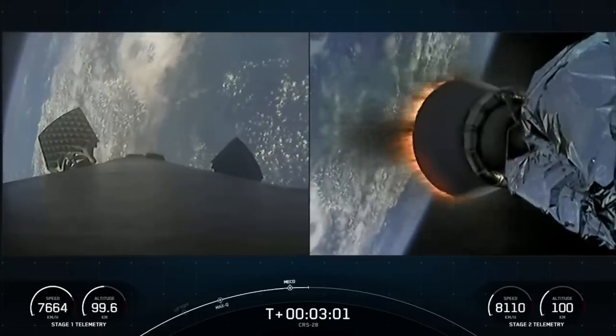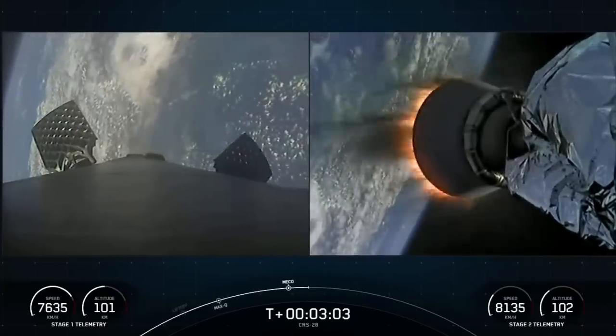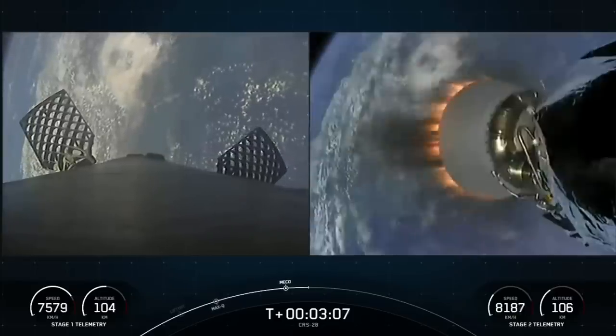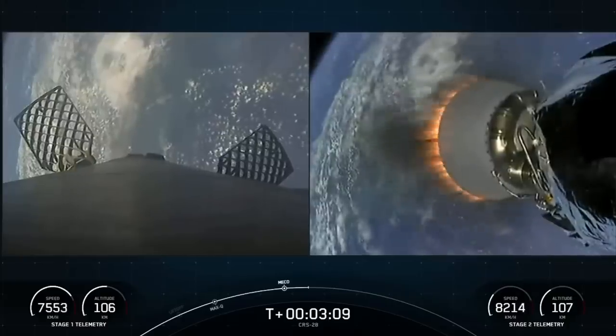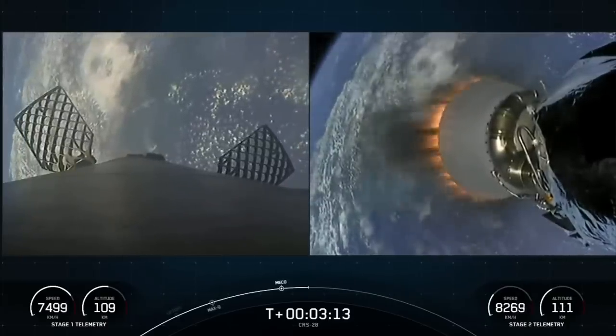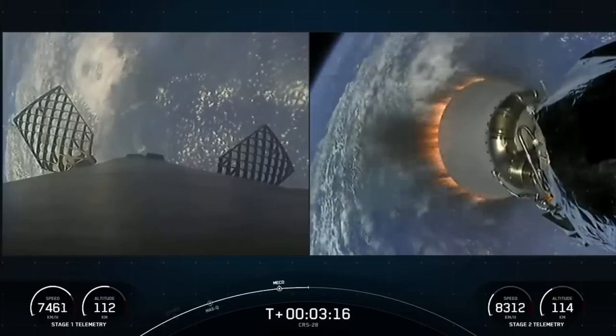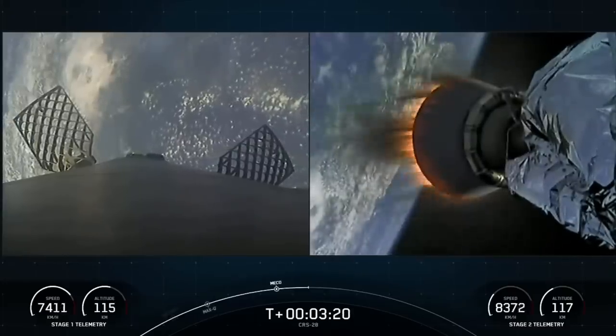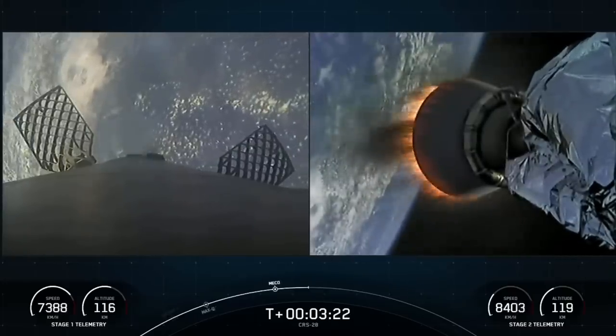As mentioned earlier, we are flying a shortened MVAC nozzle on our second stage. If you're just tuning in, you're watching a live webcast for the 28th commercial resupply mission to the International Space Station for NASA. This is SpaceX's 38th mission for 2023 and the fourth Dragon flight to the International Space Station this year.